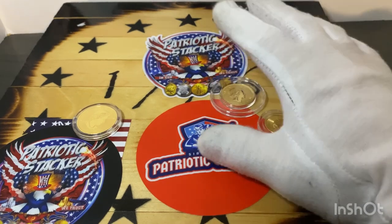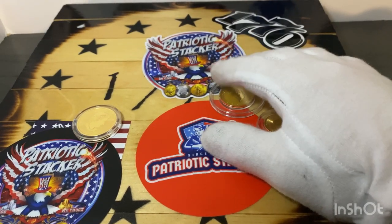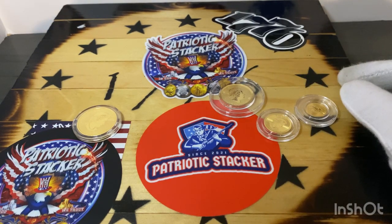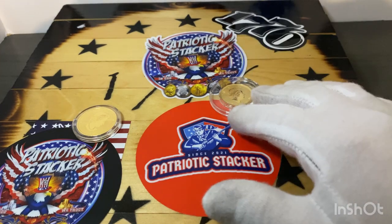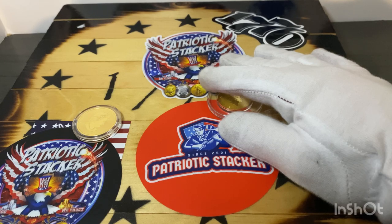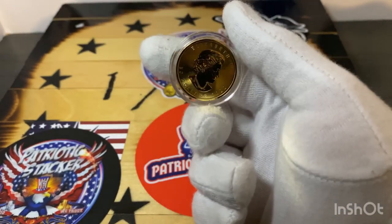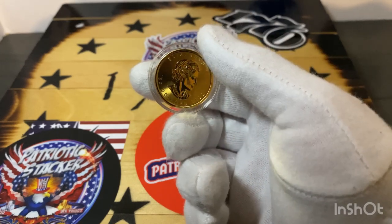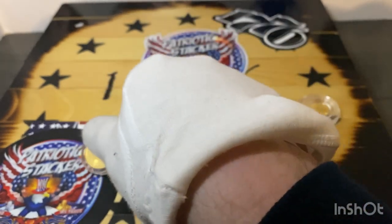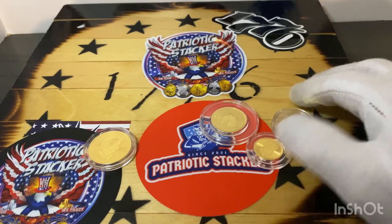There are a lot of pros and some cons with fractional. One pro is that it fits better with a lot of people's budgets. A one ounce gold coin ranges from $1,800 to $2,000, so a lot of people don't have that to drop on a piece of gold. That's where the fractional comes in handy — it's cheaper.